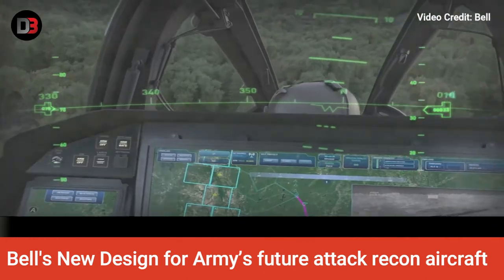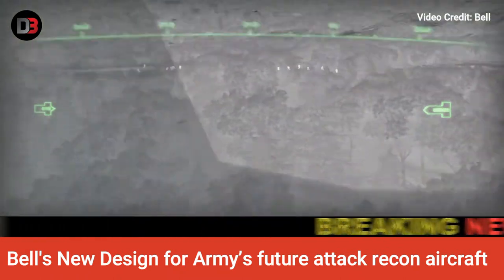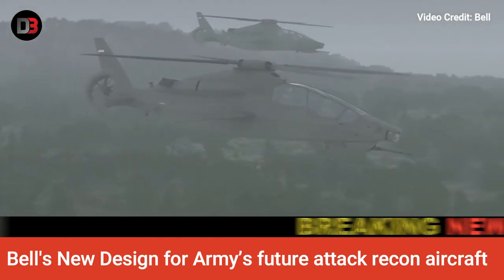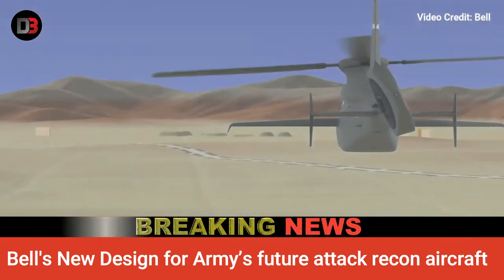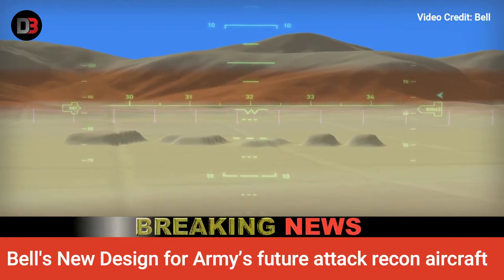The Invictus, when it was first revealed in October 2019, featured a design based on 525 technology, but with several key differences, including 40-foot rotor blades, which the Army has said it would like to have. The aircraft also has a four-blade configured single main rotor, while the 525 has five blades.